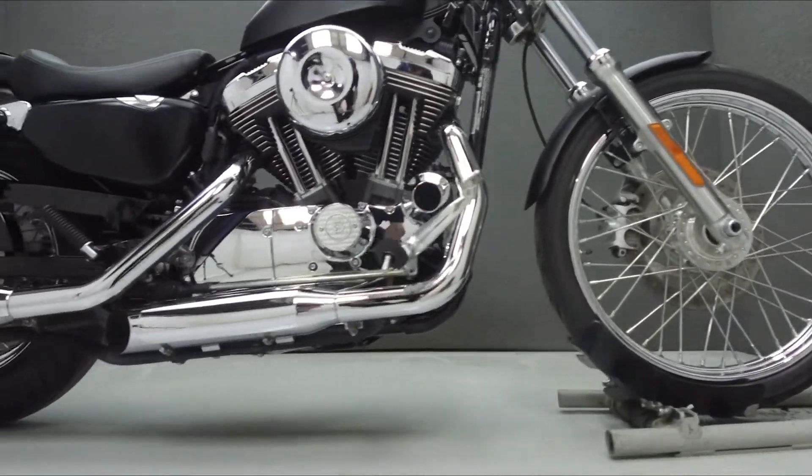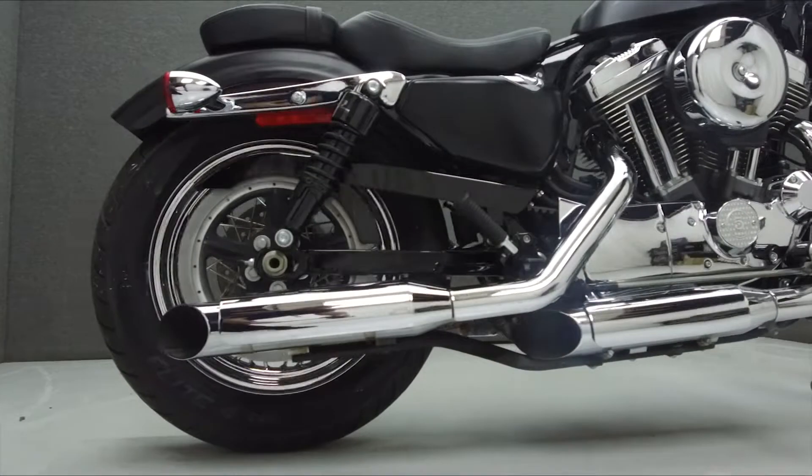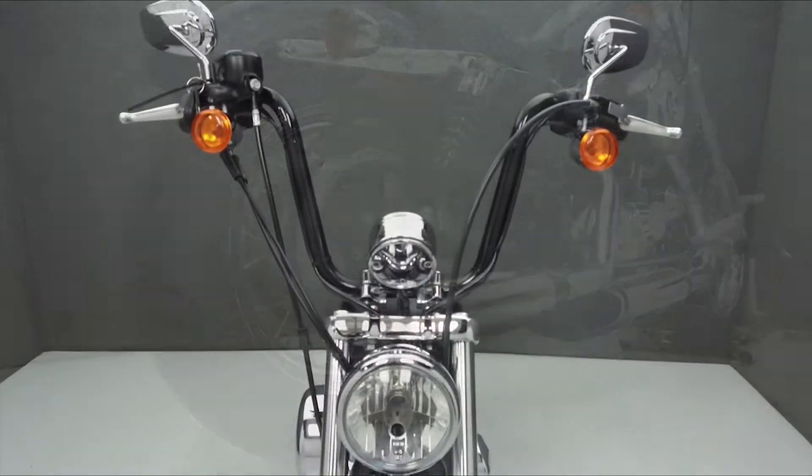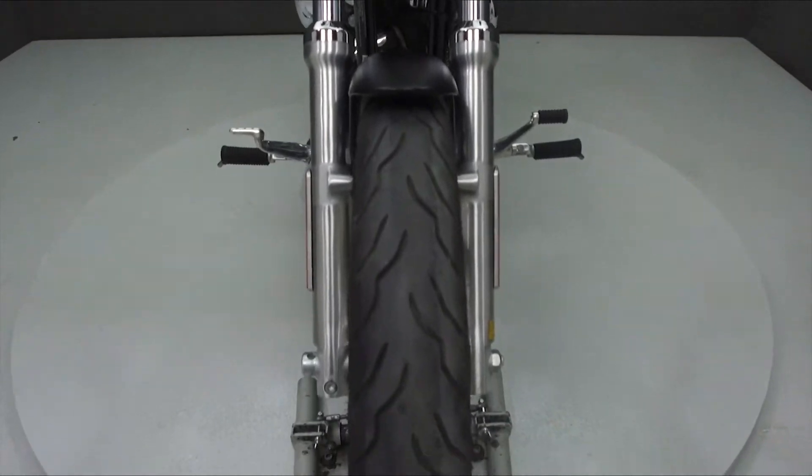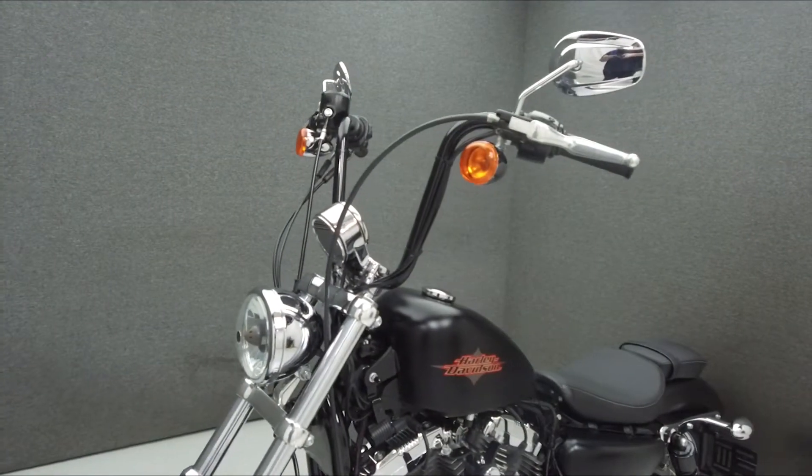It has a seat height of 28 inches and a wet weight of 562 pounds. This bike has been upgraded with an exhaust, progressive shocks, 12-inch 8-pegger handlebars, and a passenger seat and pegs.